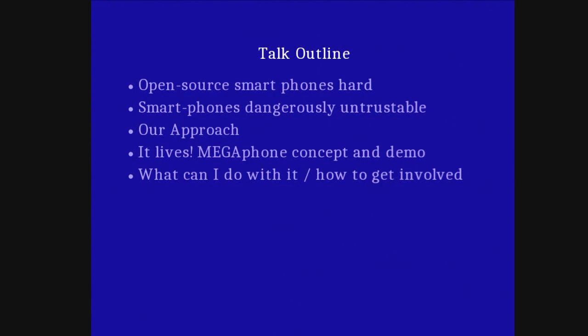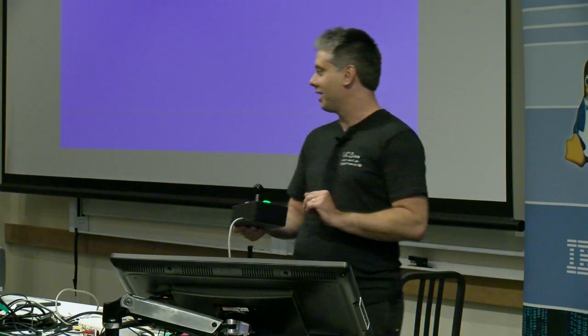I want to talk about why it is so hard to make an open source smartphone — there's a lot of work required — and why smartphones are dangerously untrustable. Then I'll talk about our approach to changing this, how we think there is a viable way to do it. I'm a great fan of proof by example, so we have this Commodore 64 here. What I hadn't previously mentioned is that this is a 4G Commodore 64, and we'll get to that in due course.